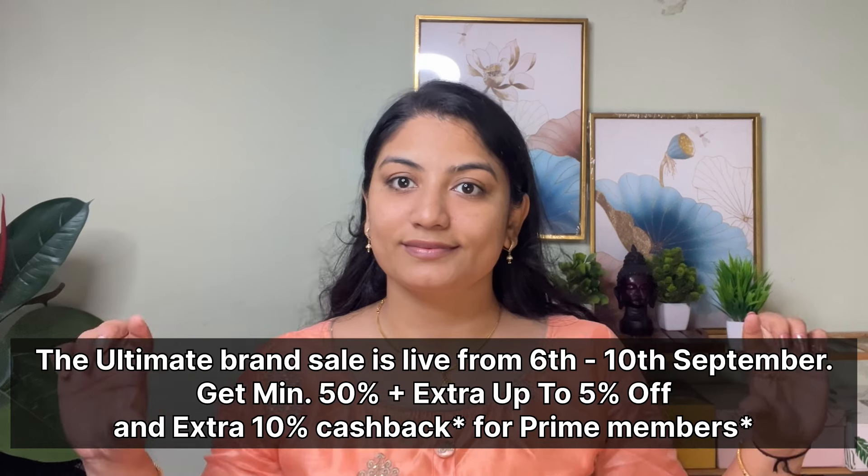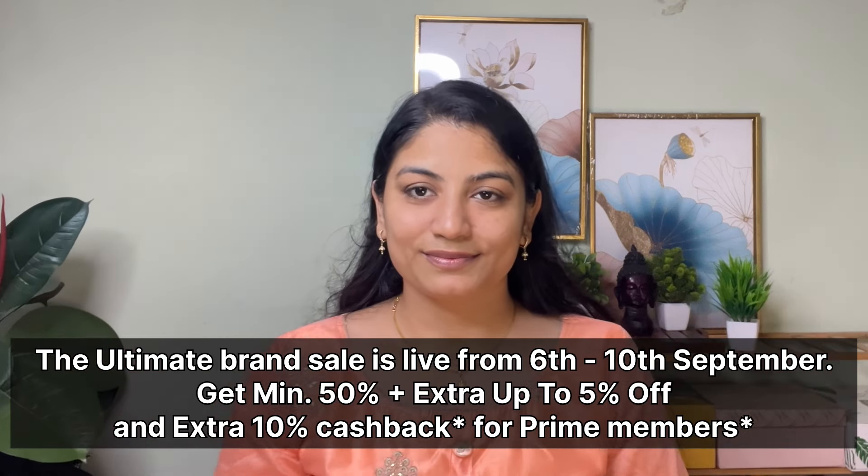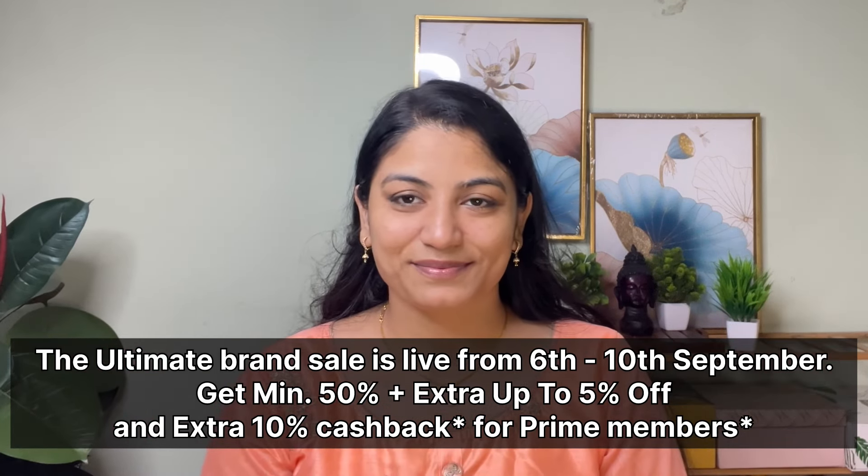I am going to show a brand sale on Amazon. It is on September 6th to September 10th. So there is a minimum of 50% off and there are a lot of offers. There are a lot of details in the description.